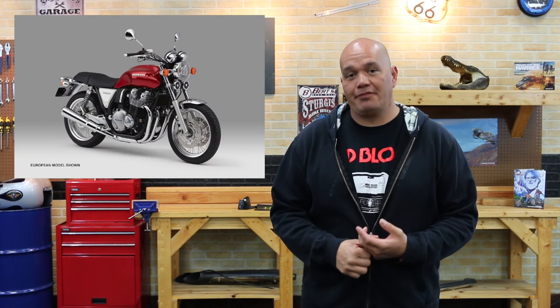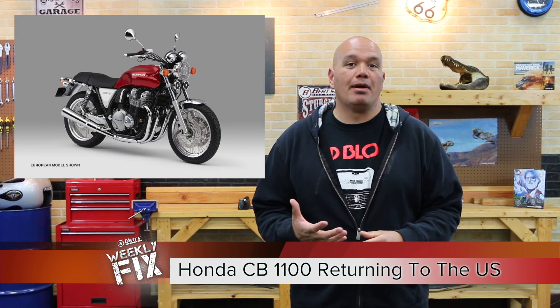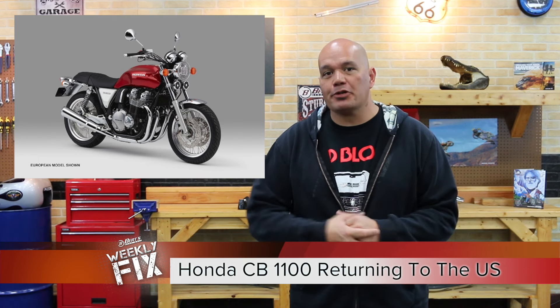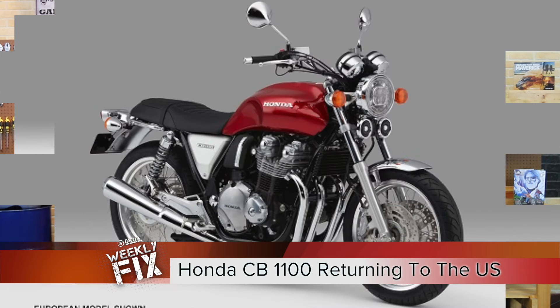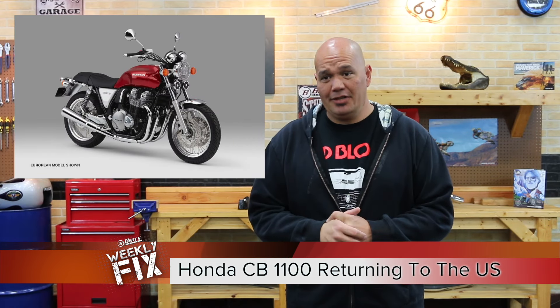Honda is definitely realizing they have a good thing going, and they're bringing back the legendary CB1100. Kind of a blast from the past coming back to us here in the US. Some of you might remember that we did have a US version a few years back. The photo that we're using is actually the European model, so that will lead us to kind of speculate on are there going to be differences — maybe an exhaust difference or something like that, because especially here in the US, we're always about keeping the air clean.